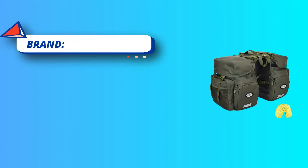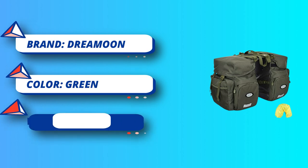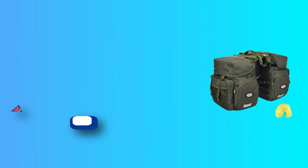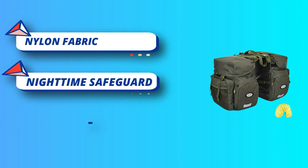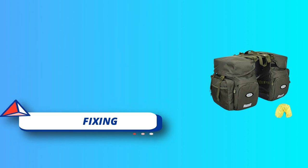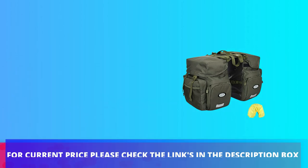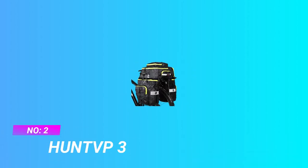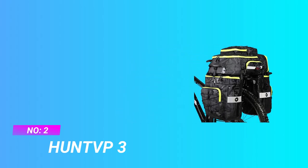Nighttime safeguard: reflective trims and logo on the back of the bicycle pannier make you more conspicuous at night. Powerful fixing: designed with strong Velcro and buckle to secure firmly on your bike; the pocket comes with zipper closure. For current price, check the links in the description box. Number two: Hunt VP3 pannier bags for commuting.